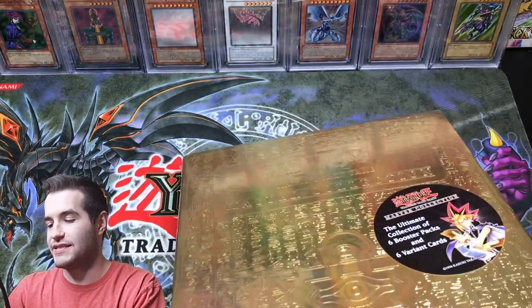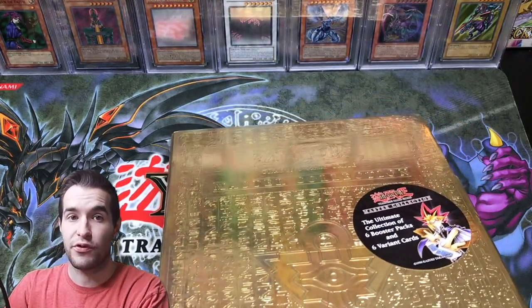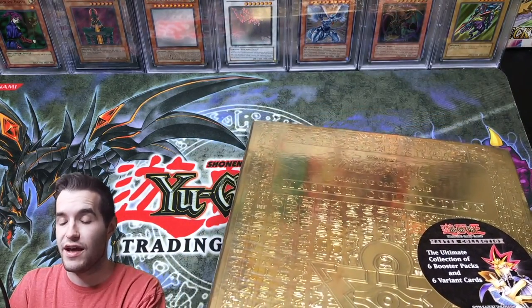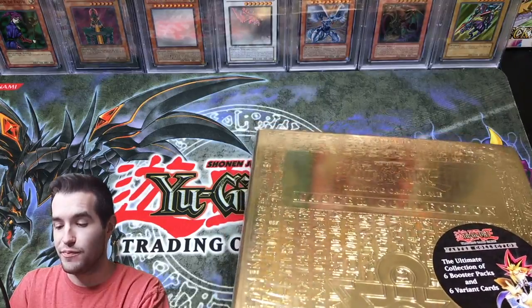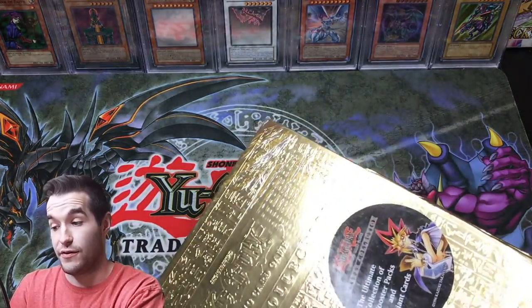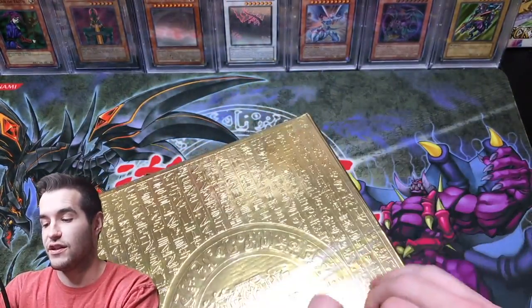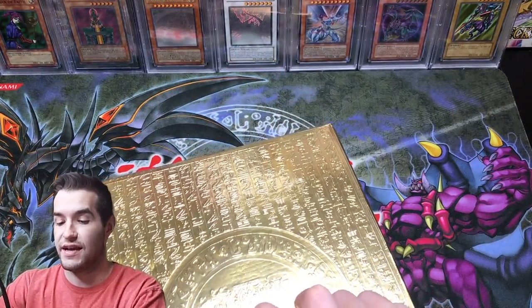Also, I forgot to mention — inside there are EN cards; the prefix will be EN. A lot of people think EN means English and all English cards have it, but that's not true because obviously if you go to the older cards they don't have it. Then some people think EN means European, and that's only true in some cases but it's not true here.